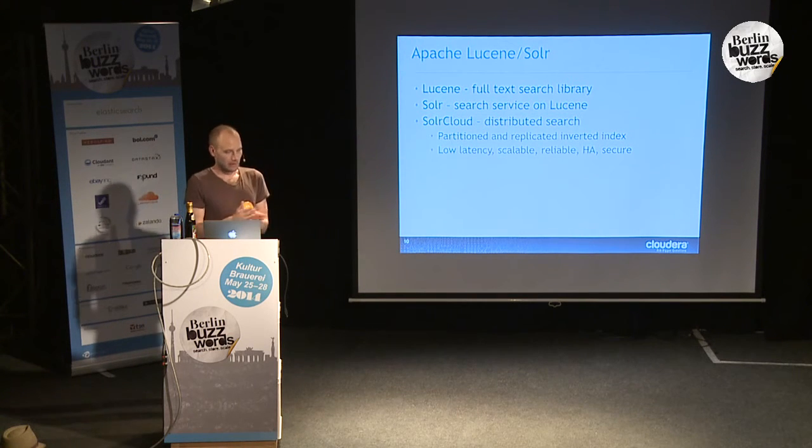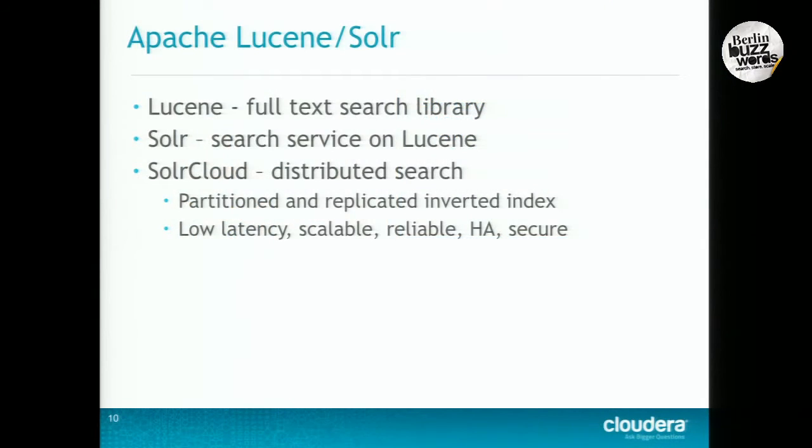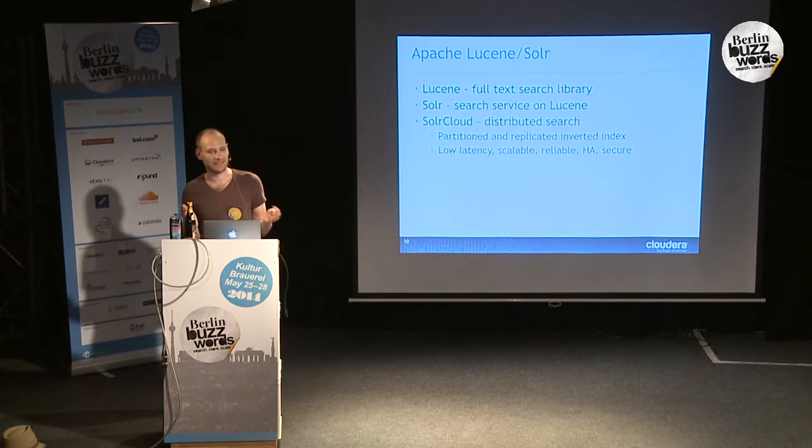A little bit about Apache Lucene and Solr. Lucene is a full-text search library — extremely fast, extremely compact, extremely efficient. It's pretty much the de facto standard for search these days, and easily the best open source search library. Solr is basically a search engine built on top of Lucene that adds things like highlighting, faceted search, spell checking, and the distributed capabilities that come with SolrCloud — kind of like the next layer up.